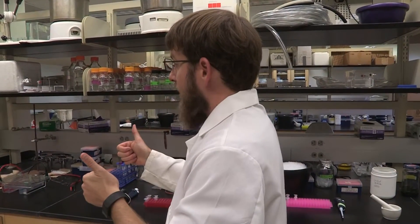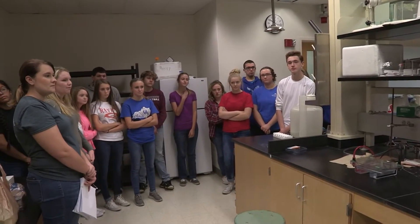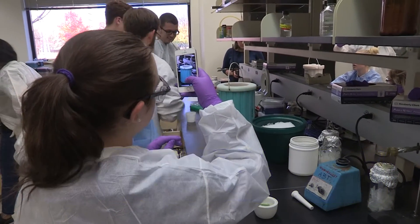The students hope the experience they are getting will pay off when they go to college. From the University of Kentucky College of Agriculture, Food and Environment, I'm Jeff Franklin reporting.